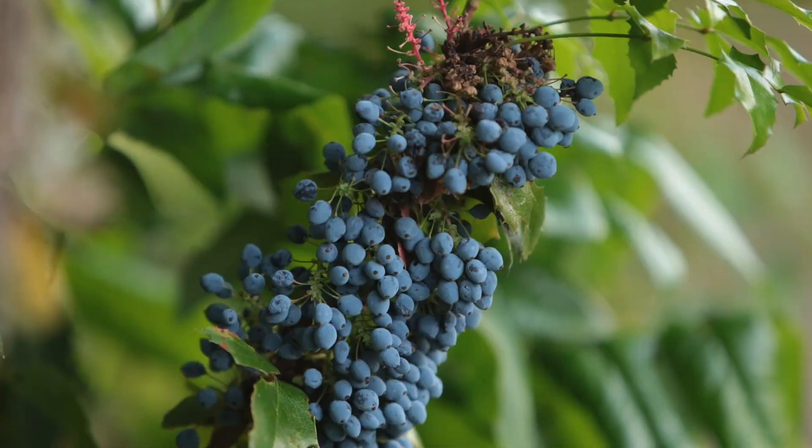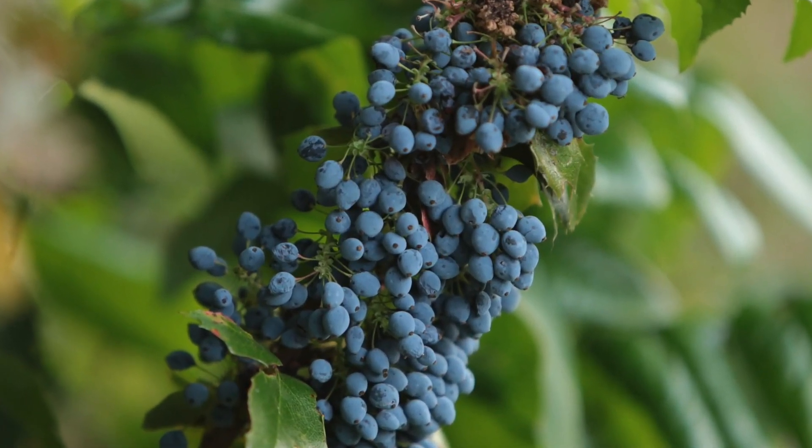The blueberries have this whitish bloom on them. They are edible but they're not very sweet and they have kind of big seeds in them. Indigenous peoples would mix them with salal, which is a sweeter berry, and that made them a little more palatable.